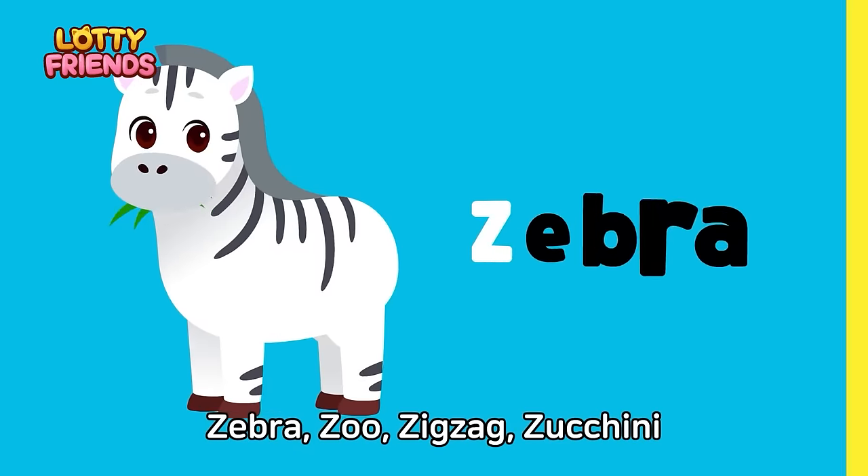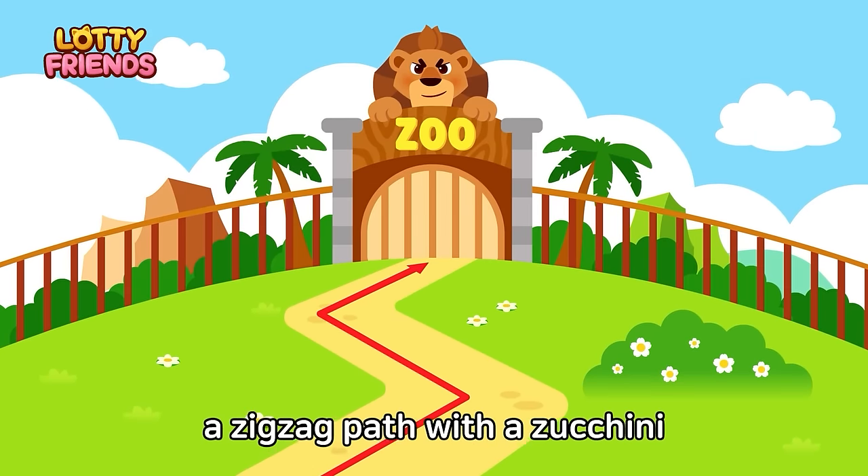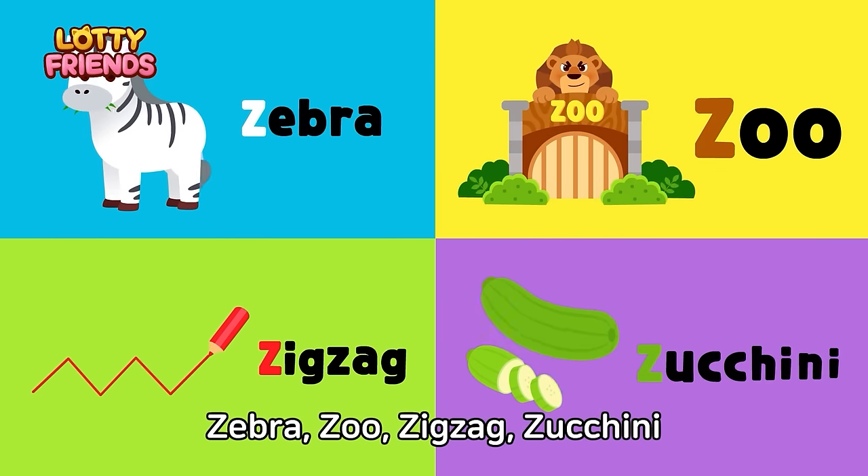Let's learn the alphabet. Z — Zebra, zoo, zigzag, zucchini. A zebra went to the zoo along a zigzag path with a zucchini. Zebra, zoo, zigzag, zucchini.